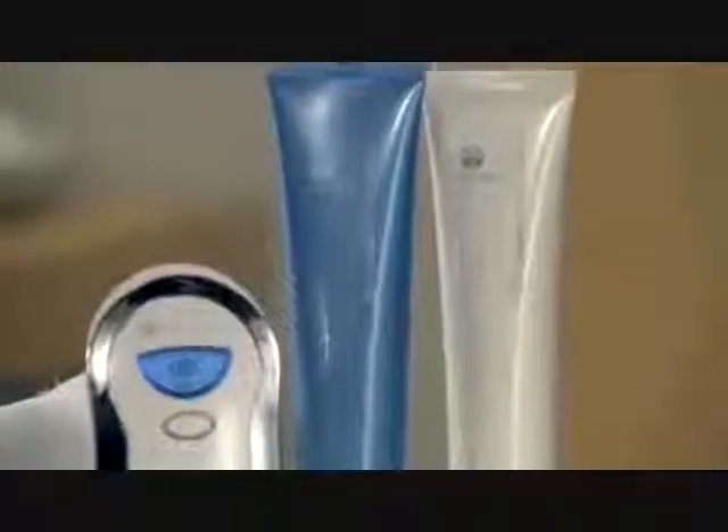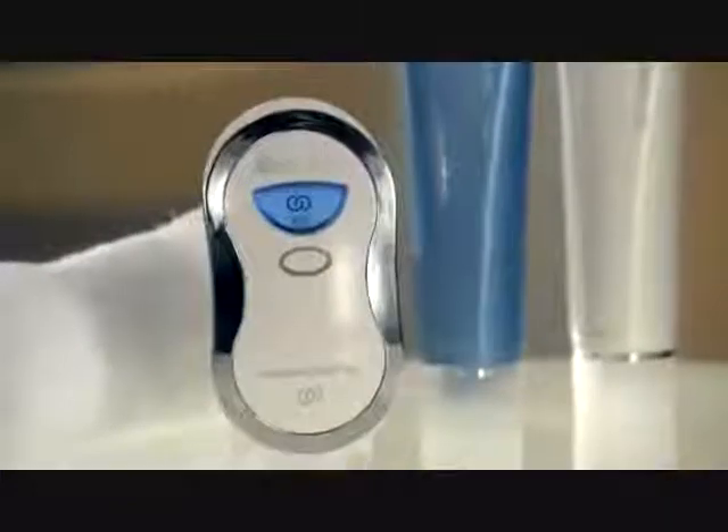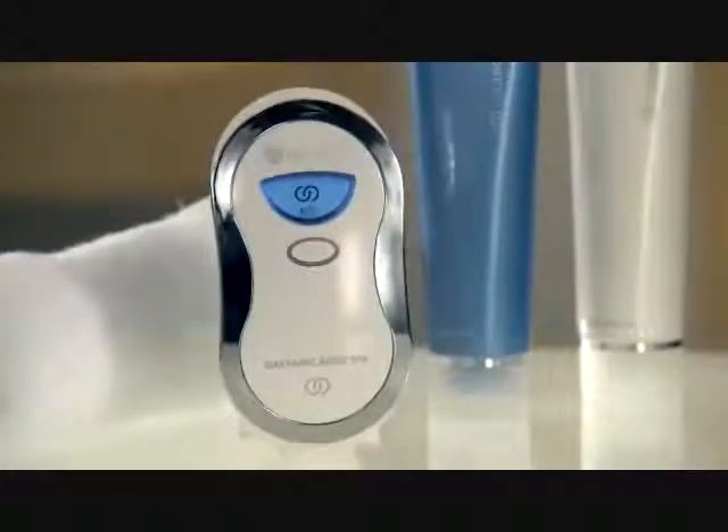The Agelok Galvanic Body Spa, when used with the Agelok Body Shaping Gel, targets the ultimate sources of aging while diminishing the appearance of fat and cellulite and smoothing skin to provide a slimmer, more toned appearance.